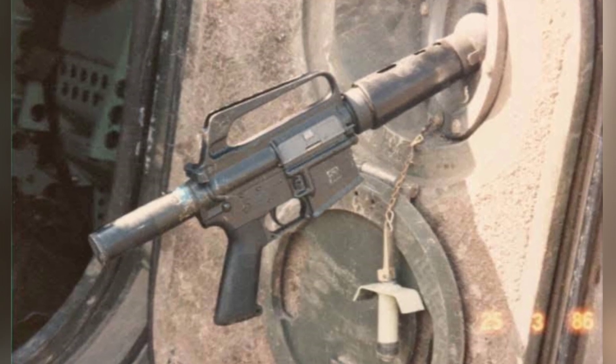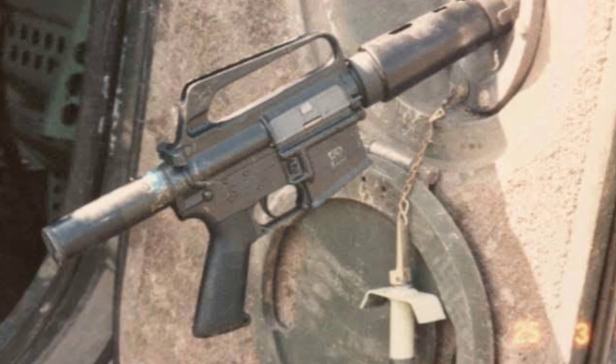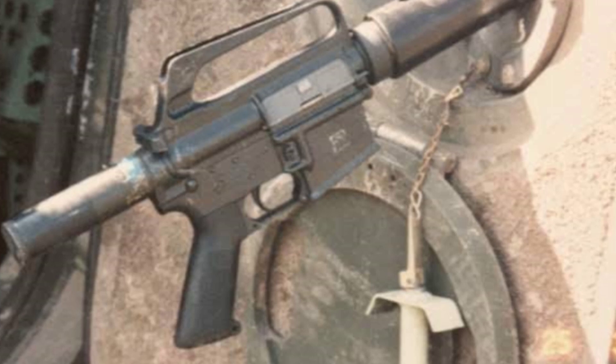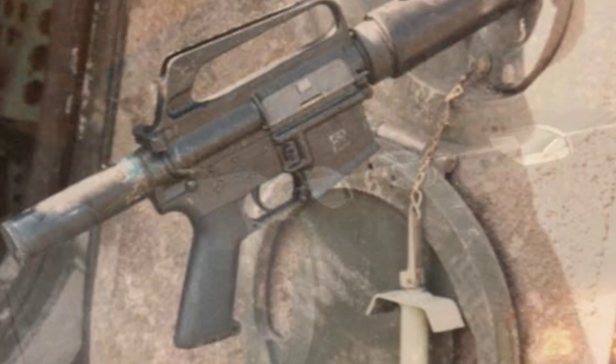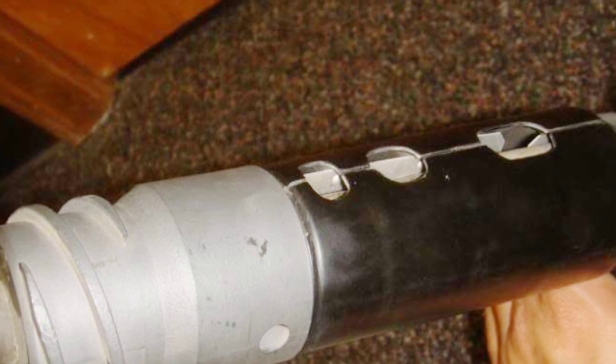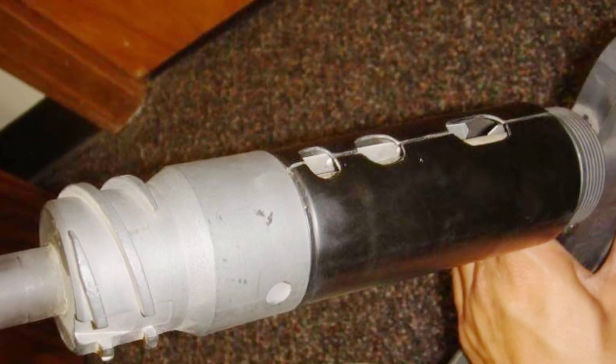The M231 shares 65% of its parts with the M16A1 assault rifle and is chambered for the 5.56mm NATO standard ammunition using a 30-round magazine. It has a heavy-duty short barrel that can withstand long periods of firing and a shortened receiver, with a total weight of 3.9 kilograms.